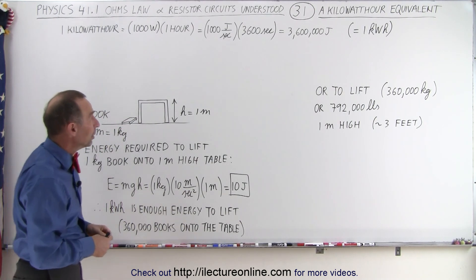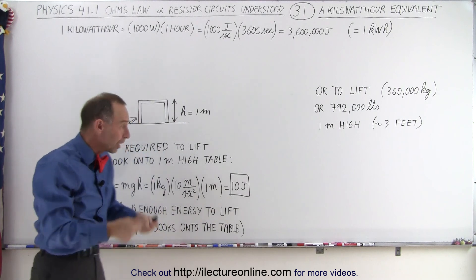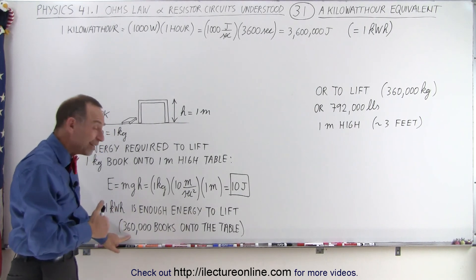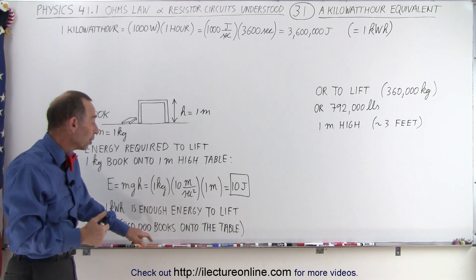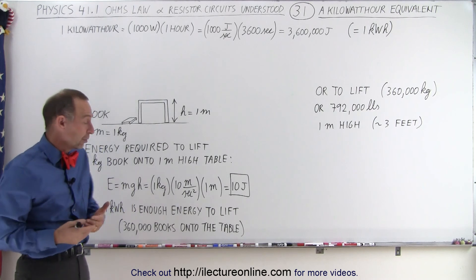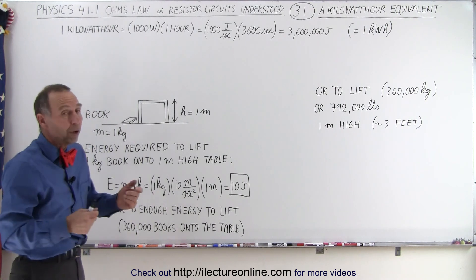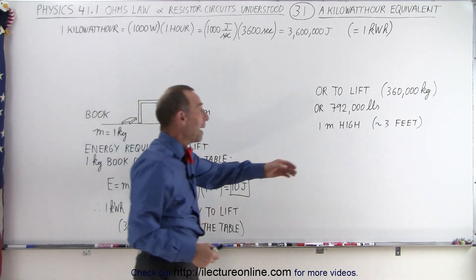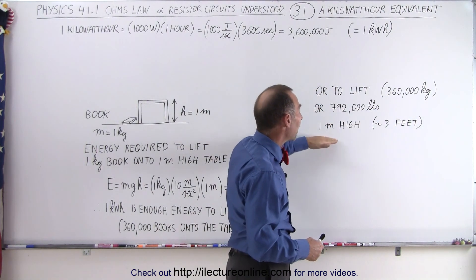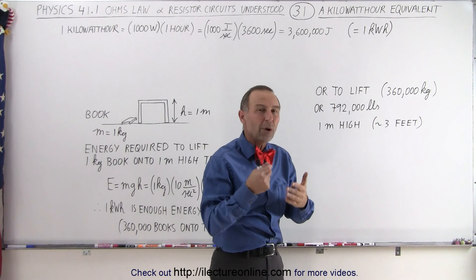So if a kilowatt hour is three million six hundred thousand joules, and it takes 10 joules to lift a one kilogram book onto a table, you can essentially with one kilowatt hour lift three hundred and sixty thousand one-kilogram books onto the table. Or if you have one large object with a mass of three hundred and sixty thousand kilograms — equivalent to seven hundred ninety-two thousand pounds — you can lift that up one meter, which is a little bit more than three feet, for the energy of one kilowatt hour.